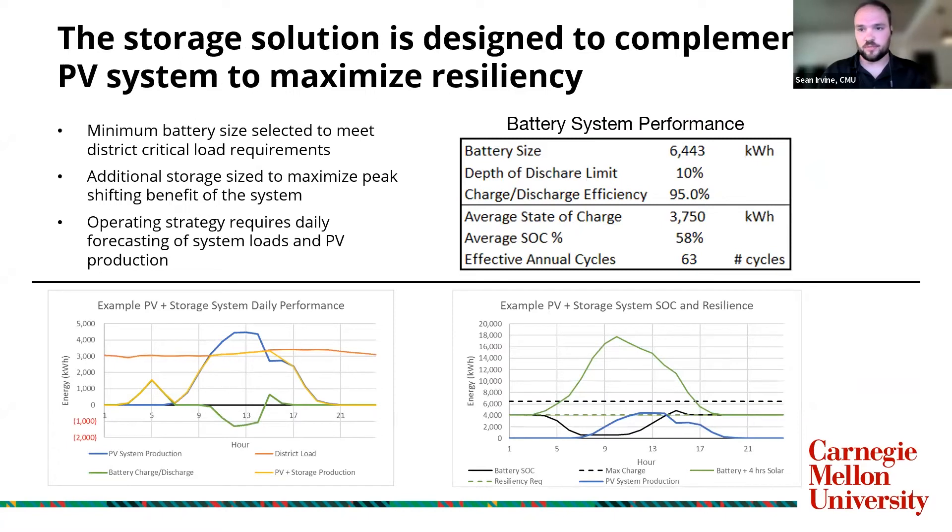Going into our storage solution a little bit deeper, we started with a minimum size based on the critical load requirement of the campus that was provided to us, and then scaled up the additional size to mitigate the excess generation we were seeing from the PV site. There's a trade-off between the battery size and the cost per kilowatt, and what we found is about an 89% recovery of the excess generation, accounting for round trip efficiency losses of the battery. The operating strategy requires the battery to have an idea of what the solar and load requirements will be for the day — we'll discharge any kilowatt hours that we see can be charged through excess PV throughout the day, then discharge any excess towards the evening when the battery returns to a state of charge that meets the requirements for the critical loads. Overall, this results in an average state of charge of about 58% throughout the year and 63 annual cycles per year.